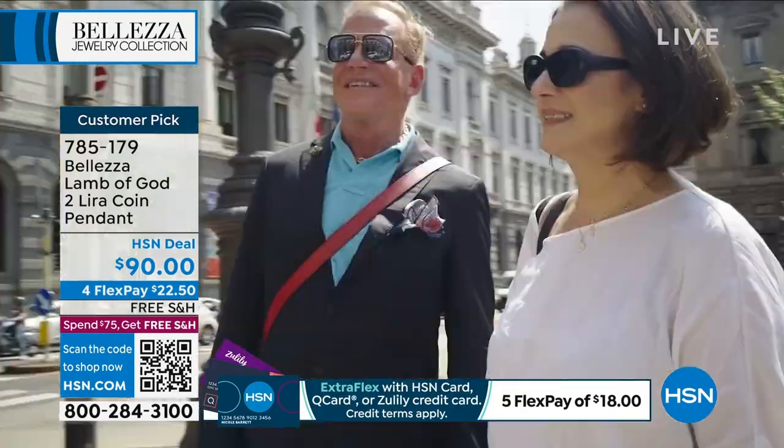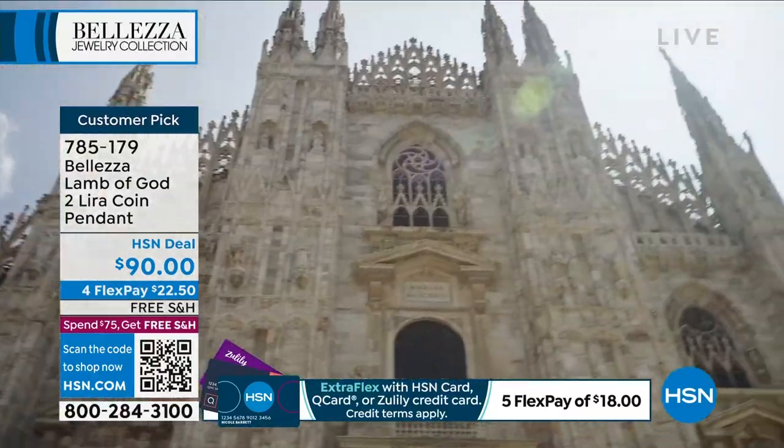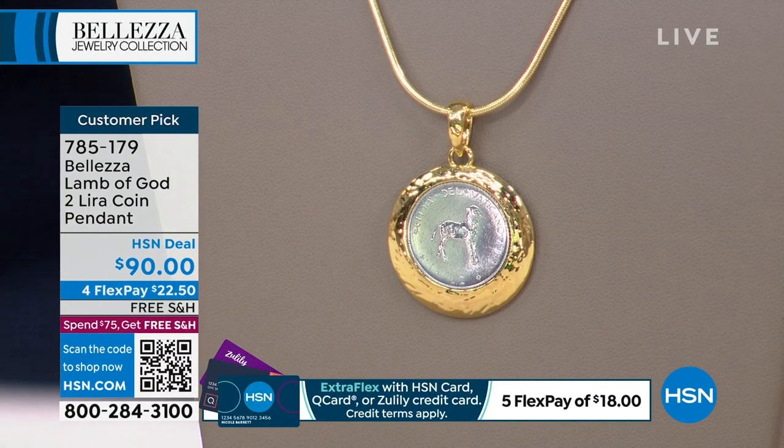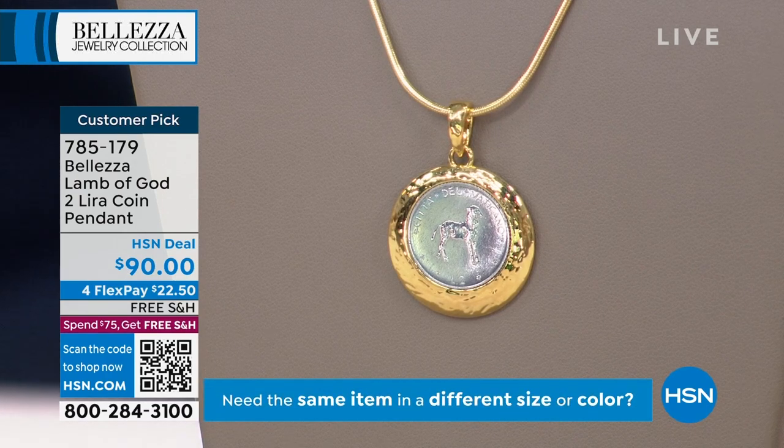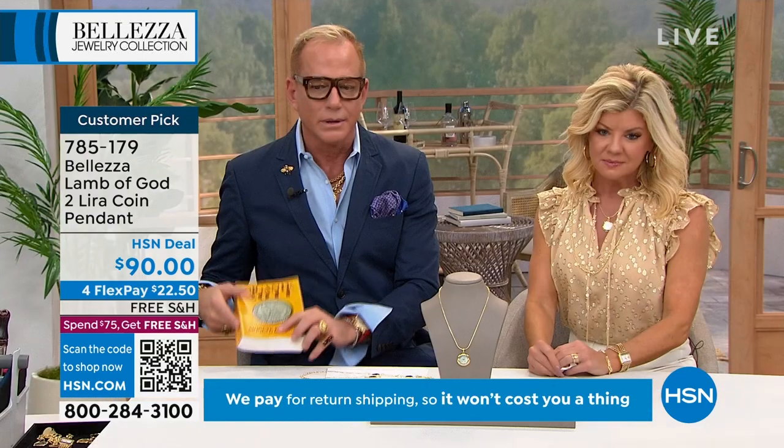Welcome back to the world of beautiful Bellezza jewelry. I'm Paul Woods, your host is Lynn Murphy, and we're truly taking you to Italy. Here's the Lamb of God lira — this is a Vatican lira coin. The Vatican had their own money, called Vatican lira. You could spend them anywhere in Italy but they were minted only for the Vatican and have not been in circulation since 1978 on this particular coin — the last time it was ever minted, under Pope Pius VI.